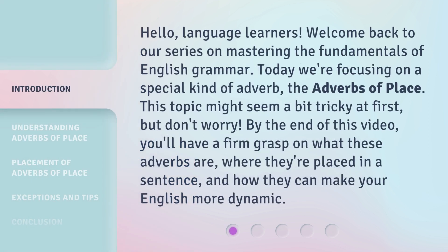Hello, language learners. Welcome back to our series on Mastering the Fundamentals of English Grammar. Today we're focusing on a special kind of adverb, the adverbs of place.